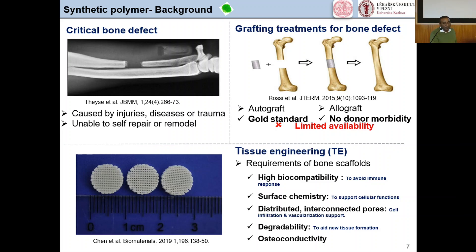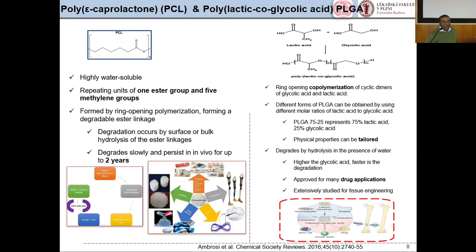The main requirements for bone scaffolds are: high biocompatibility to avoid immune response, surface chemistry to support cellular function, distributed and interconnected pores for cell infiltration and vascularization support, biodegradability to aid new tissue formation, and for bone tissue engineering specifically, the property of osteoconductivity.